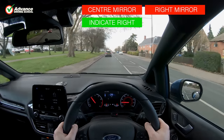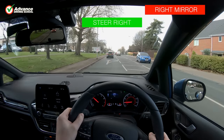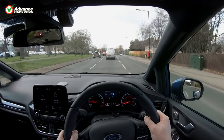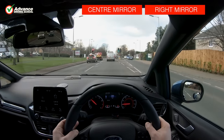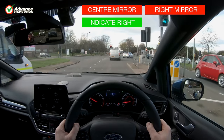Of course we very rarely spot any danger, but if we do spot danger occasionally then we will have a chance to avoid a crash. At another right turn at a large crossroads junction, we check for danger before making the turn.